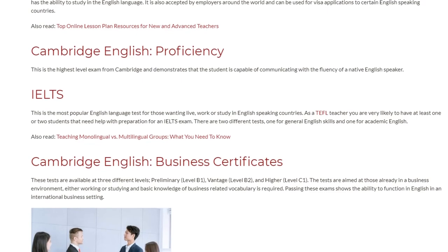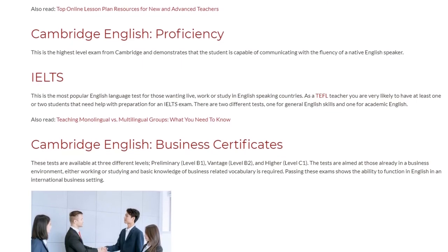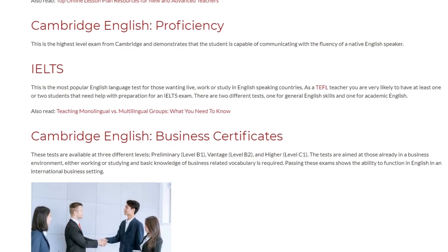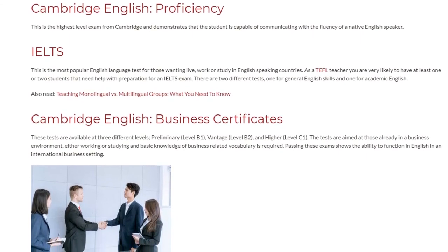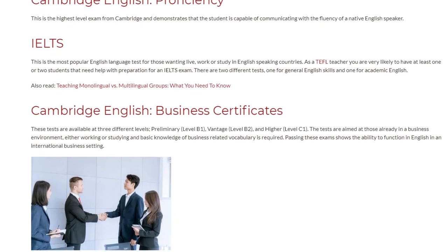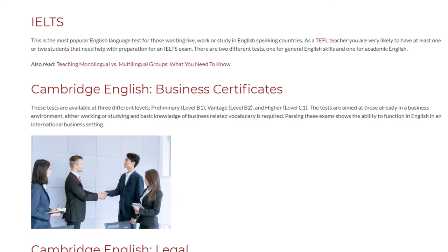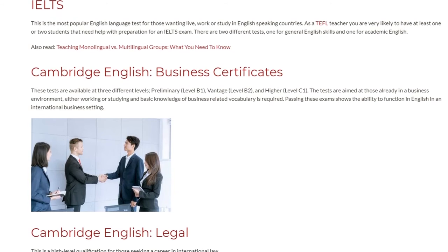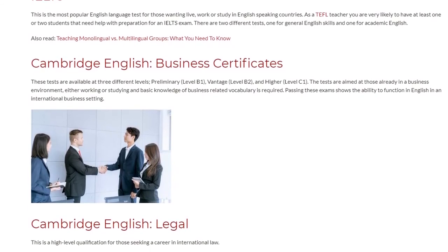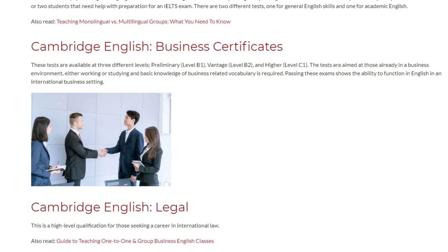Cambridge English Business Certificates are available at three different levels: Preliminary, Vantage, and Higher. The tests are aimed at those already in a business environment, either working or studying, and basic knowledge of business-related vocabulary is required. Passing these exams shows the ability to function in English in an international business setting.